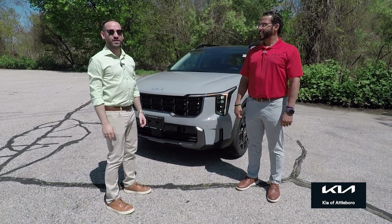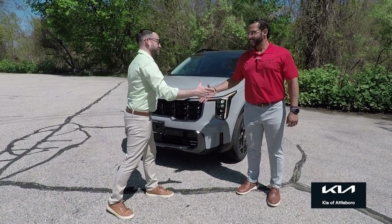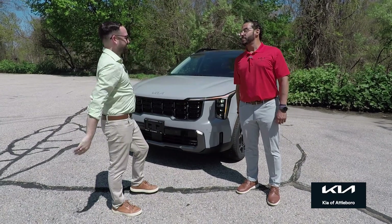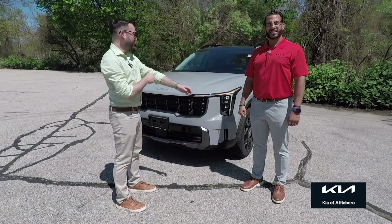We've got Maurice back from Kia of Attleboro — we're checking out the new Sorento. Good to see you, buddy. Happy Tuesday! It's a beautiful sunny day here, which is rare here in New England. Tell us about the car you brought — the new color, the trim, all the goodies.